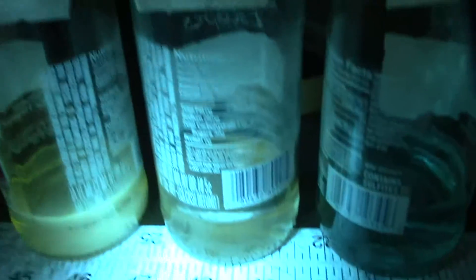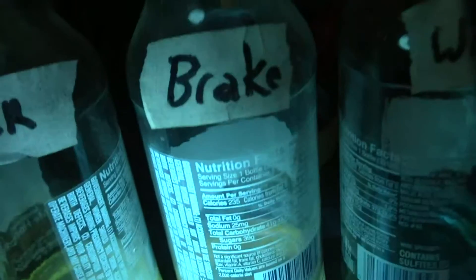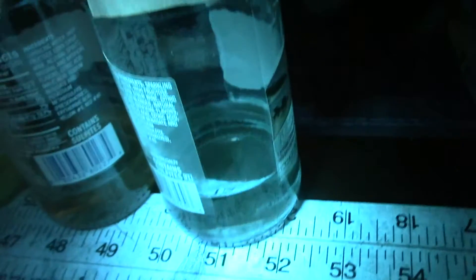Steering fluid doesn't go opaque the way that the other fluids do, but it's still a little bit milky looking. Brake fluid doesn't seem to do much of anything at all — I don't think that you're going to find brake fluid leaks with a UV light. Windshield washer fluid also doesn't really seem to do much of anything under a black light.